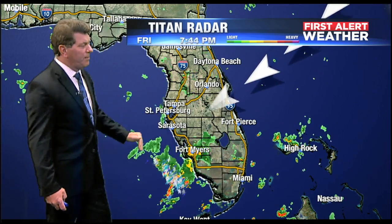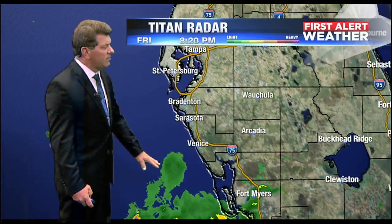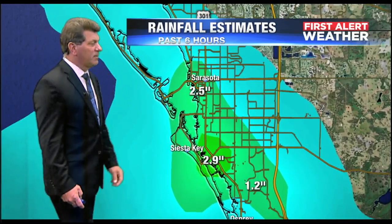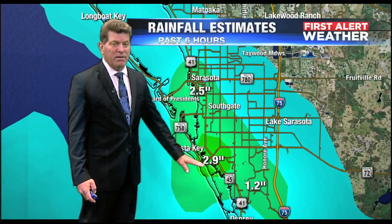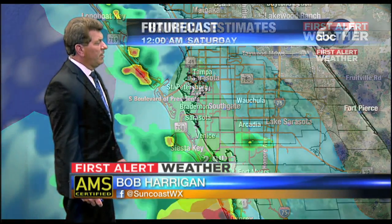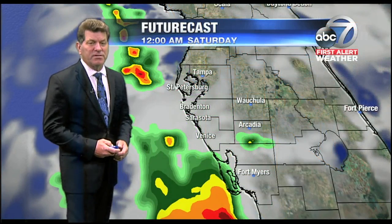That's all over now, but similar conditions could be returning tomorrow with that east wind butting up against the west coast sea breeze. Some big storms earlier have since ended. Light rain is still lingering mainly out in the Gulf of Mexico. The rain came heavy at times in a short period, causing flooding problems — nearly three inches at the Gulf Gate area at US 41 and Stickney Point, 2.5 inches near downtown Sarasota, with rain spreading northward all the way near Bee Ridge.